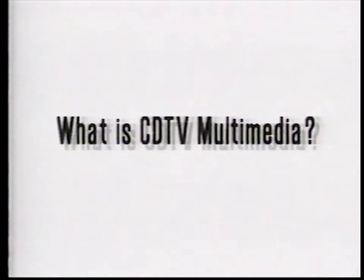Welcome to the world of CDTV Multimedia. Compact discs, right? Well, CDTV Multimedia is an amazing new CD technology that plugs into your TV and stereo.